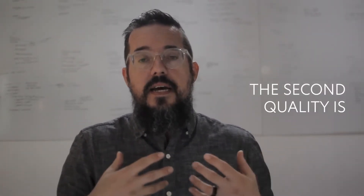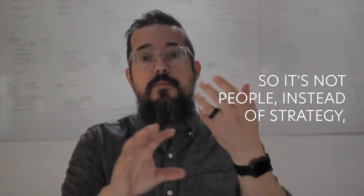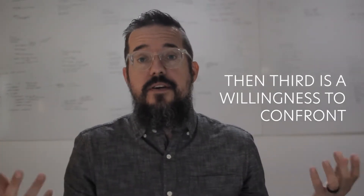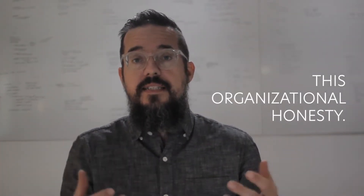The second quality is getting the right people before the right strategy — not people instead of strategy, but people before strategy. Third is a willingness to confront the brutal facts: this organizational honesty.